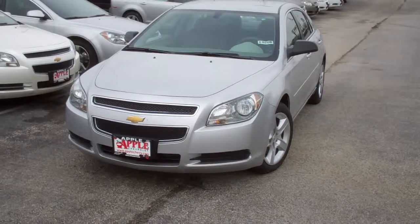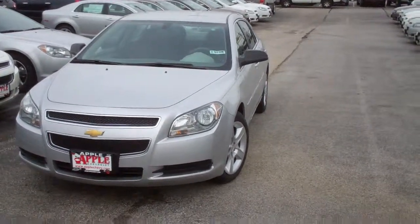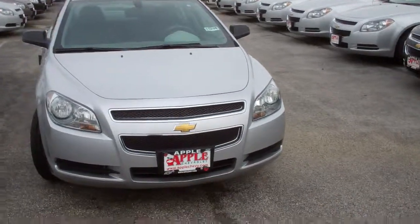Hi, Brooke. This is Angie Gondek from Apple Chevrolet. This is a quick overview of the Chevy Malibu LS. This is the 2012.